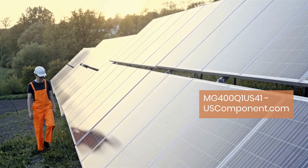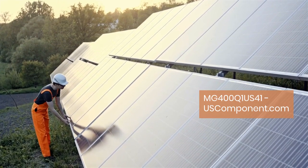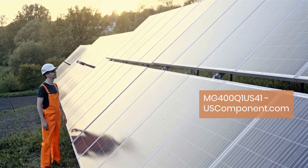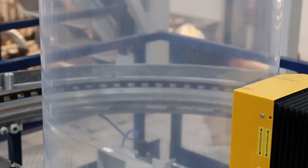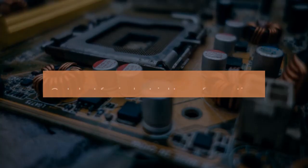Crafted to endure harsh industrial conditions, the MG400Q1 US41 module features a rugged construction and advanced thermal management, guaranteeing long-term performance and durability.